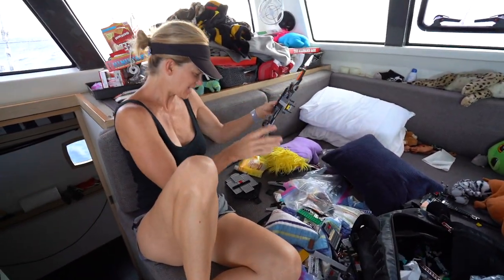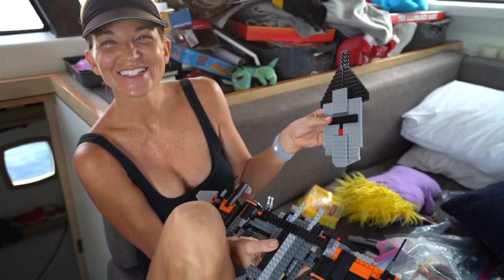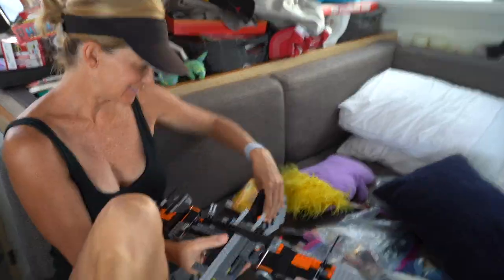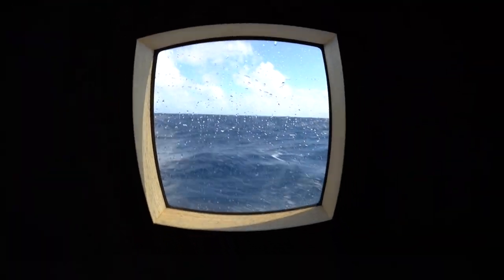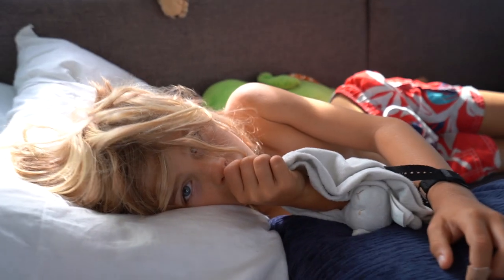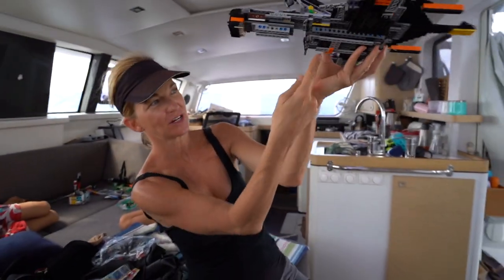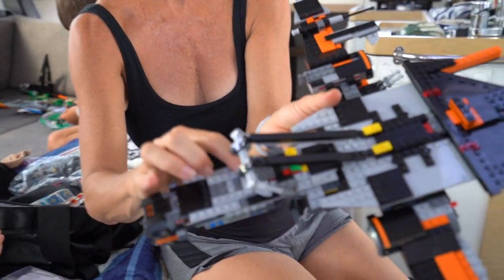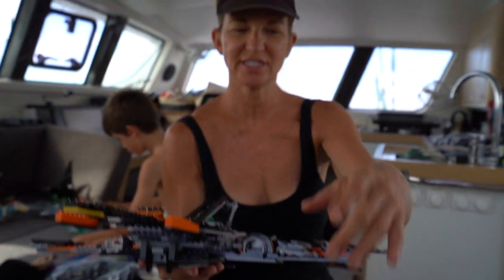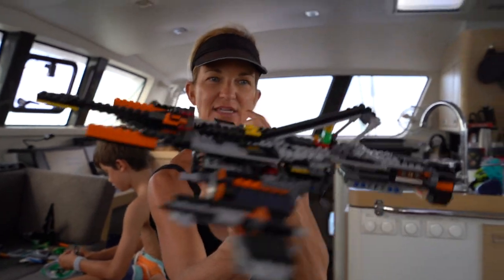The boys are happy, just chilling, and my wife is playing with Legos. The Lego ship has a bomb dropper with a latch, a hot dog for the guys' lunch, lots of shooters, a force field deactivator, a block destroyer, and a lot of laser guns. Looks pretty impressive.